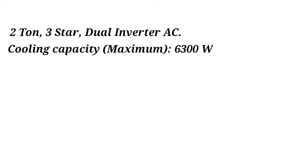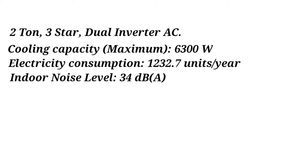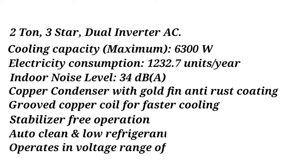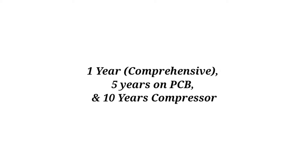Cooling capacity maximum: 6300 watts. Electricity consumption: 1,232.7 units per year. Indoor noise level: 34 dB(A). Copper condenser with gold-fin anti-rust coating. Grooved copper coil for faster cooling. Stabilizer free operation. Auto clean and low refrigerant detection features. Operates in voltage range of 120 to 290 volts. Warranty: 1 year comprehensive, 5 years on PCB, and 10 years on compressor.